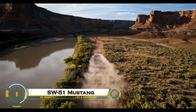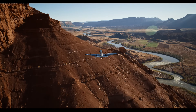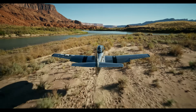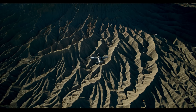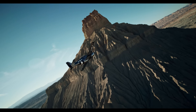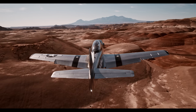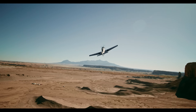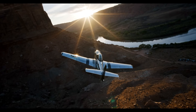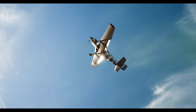The SW-51 Mustang is a full-scale carbon fiber replica of the legendary P-51 Mustang developed by Scale Wings Aircraft. Unlike the original World War II fighter, the SW-51 is a light sport aircraft (LSA) designed for modern aviation enthusiasts who want the look and feel of a classic warbird without the cost and complexity of maintaining a vintage aircraft. The SW-51 features a Rotax 915 iS engine providing 141 horsepower, along with modern avionics, lightweight materials, and improved fuel efficiency. It retains the authentic riveted look of the original P-51, but with the benefits of advanced composite construction, making it lighter and more efficient. Recently, the SW-51 Mustang was spotted flying in Utah, drawing attention for its stunning resemblance to the original fighter.